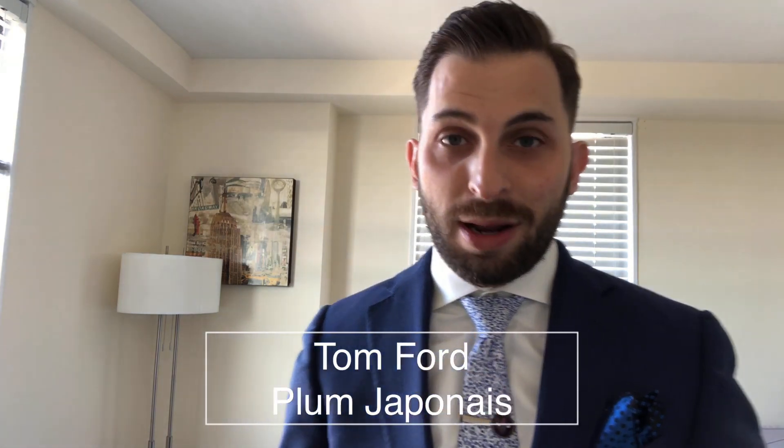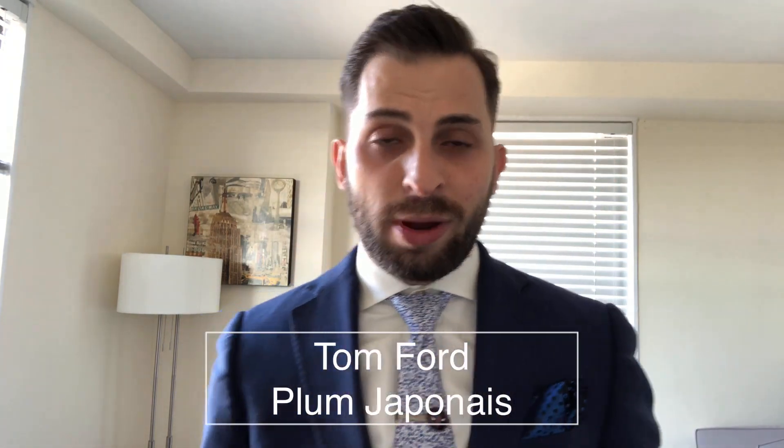The next one is a plum lover's dream. If you love plum, you probably know what this one is. This is, unfortunately, discontinued. Why did Tom Ford or Estee Lauder ever discontinue it? It's Plum Japonais. The reason I say Estee Lauder is because they are the parent company to Tom Ford and probably made the decision to discontinue this one. In my opinion, this is easily a top 10, if not top 5 Tom Ford fragrance. If I had to take five Tom Fords, plum Japonais 100% makes that list.